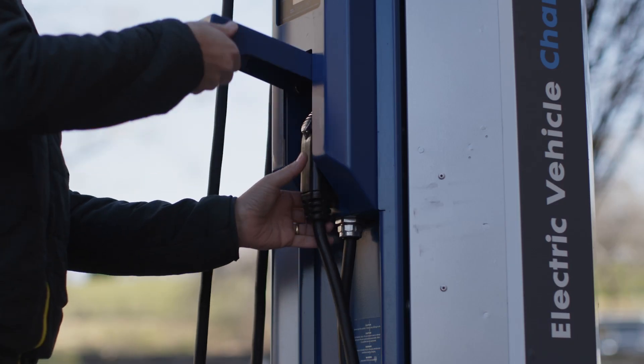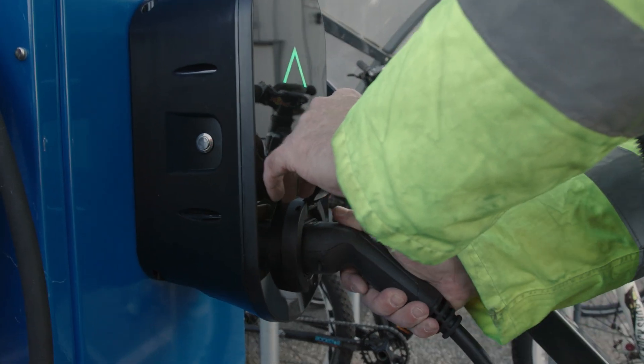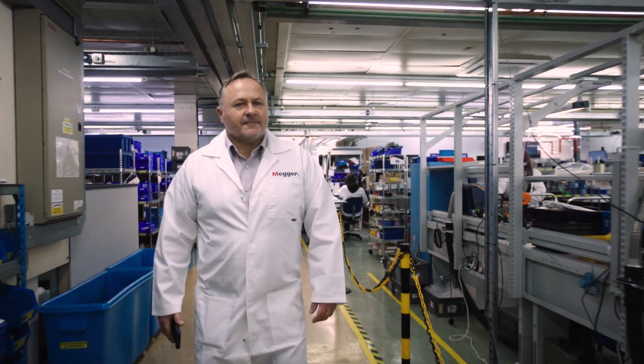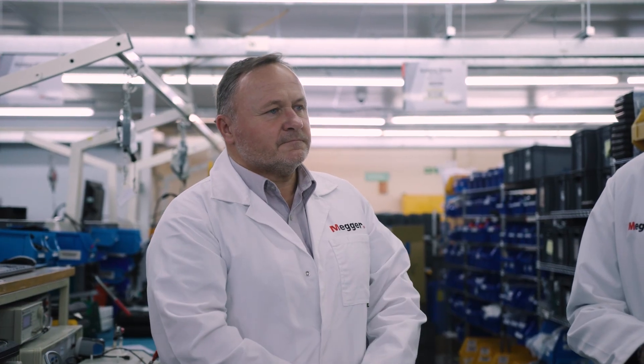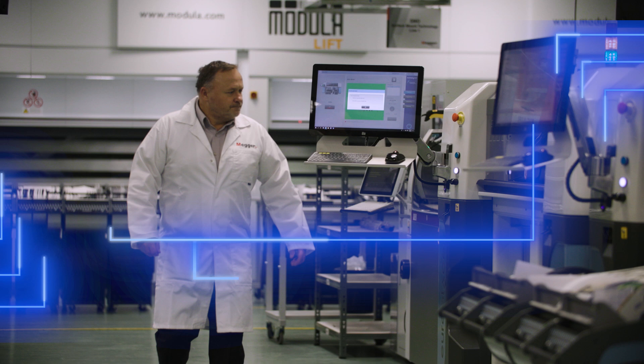Currently in the UK we have around 68,000 public EV charging points, and by 2030 that number needs to hit in the region of 300,000. That's on top of the domestic charging points that people are installing on their premises at home. Every single one of those charge points is going to need professional installation, commissioning and testing.